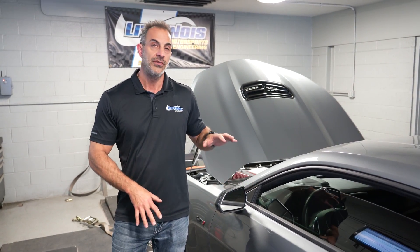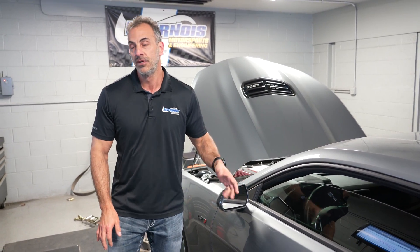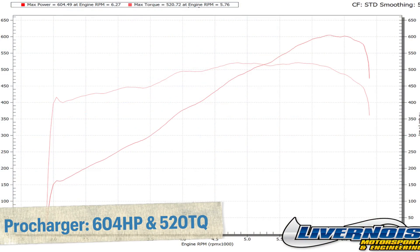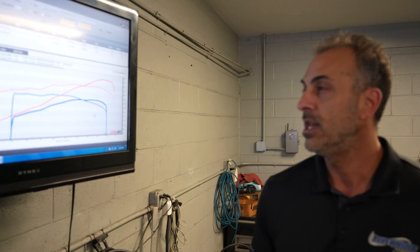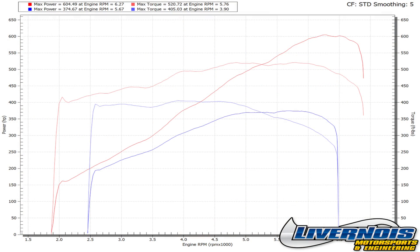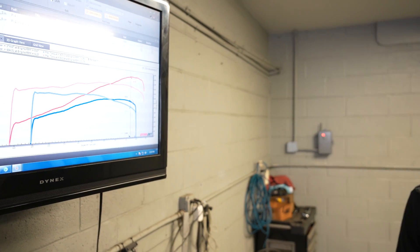Okay, so we ran our car after the ProCharger was installed and it is super impressive. We're going to take a look at the graph. We were at 374 horsepower stock — now we're at 604 horsepower. That right there is better than a ZL1 would do. If we snap the graph and look at, say, 6,200 RPM, you're talking 350 to 600 — almost a 250 horsepower gain right there, and about a 200 foot-pound gain around the 6,000 RPM mark. That's super impressive.